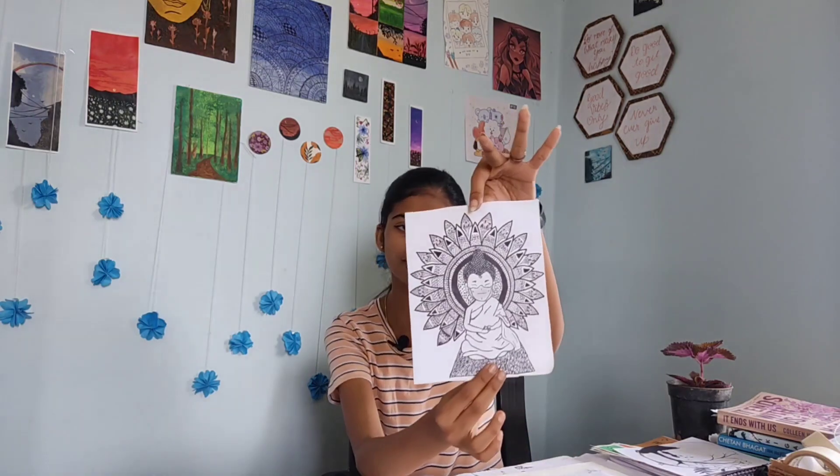So I have some artworks here. The first one is the Buddha mandala art — I have done this during the COVID period, so the Buddha is wearing a mask. This is a cute one. The second one is similar, again a Buddha mandala art, and I actually love to do fashion designing.